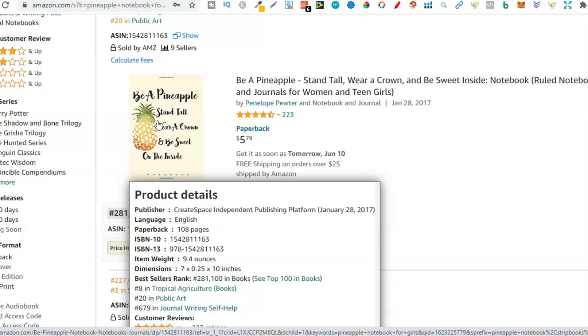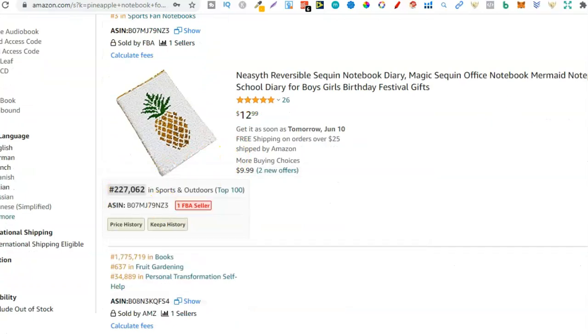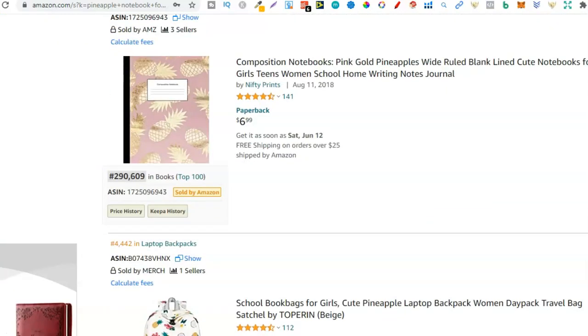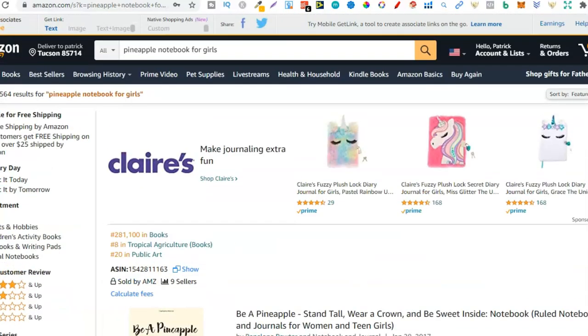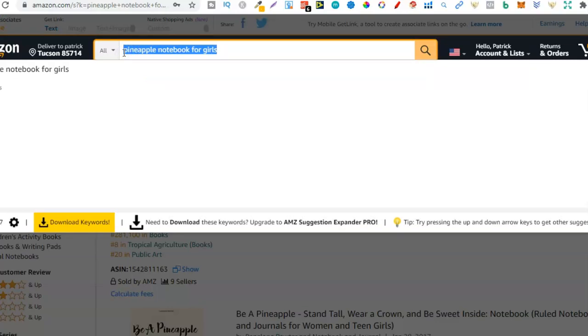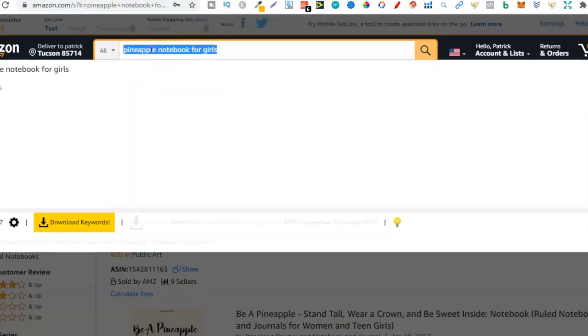But if you have say 10, 20, 30, or 50 books in micro niches that each sell just a few copies every month, you can actually make a decent amount in royalties. If you scroll down, there's a 1.7 million BSR — again, this is a micro niche. But this is what people are searching for — a pineapple notebook for girls. If I made a pineapple notebook aimed at girls targeting this long-tail keyword, do you think I'm going to make sales? More than likely, if my book stands out.